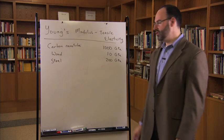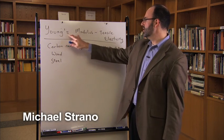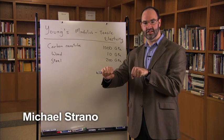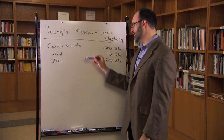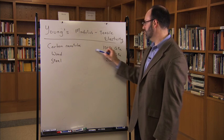So why are carbon nanotubes so, so strong? Well, first, we should clarify how strong are they. So if you look at Young's modulus — that's essentially the tensile elasticity, how much stress is required to strain the material a certain amount — for a carbon nanotube, it's very, very high. It's one of the highest for known materials.